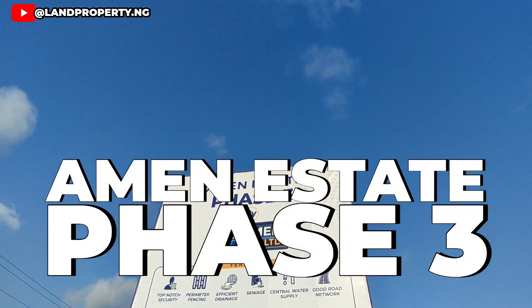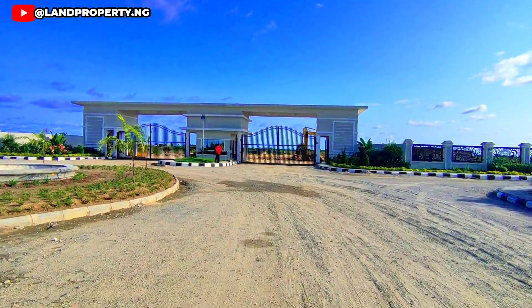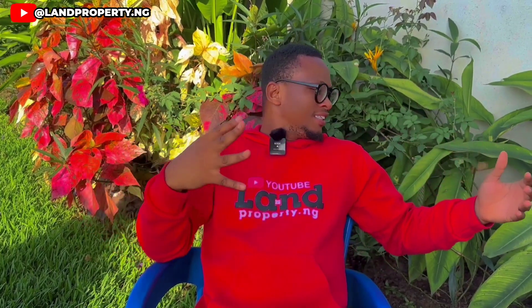Do you know where I am? I'm right here in Amen Estate Phase 3. I'm chilling like the big boys. Listen, this particular estate, Amen Estate Phase 3, which is land for sale in Ibeju Lekki, is amazing. I just came on site and decided to sit in this nice landscape.